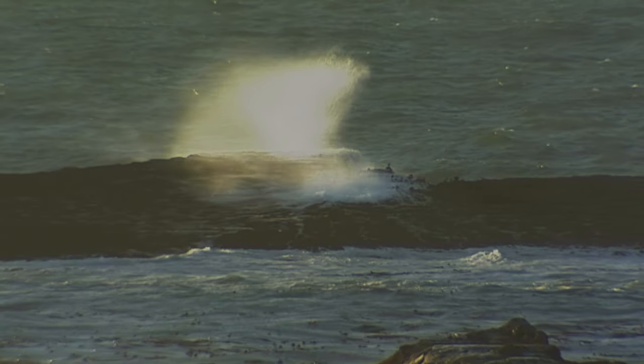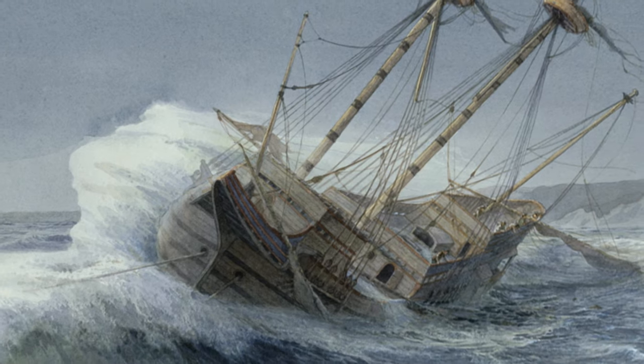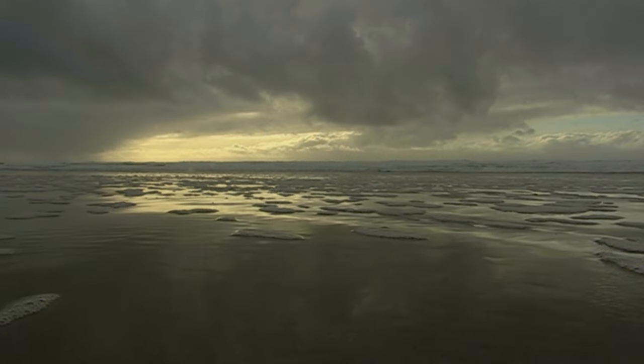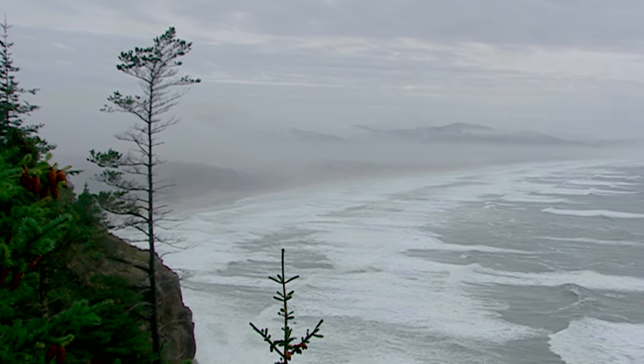The deadliest of all Oregon coast shipwrecks might have been the first one. A Spanish ship, a galleon — a huge cargo vessel, the earliest type of ship to sail the Pacific — broke up off Manzanita. Debris from that ancient ship has been washing up along this stretch of the northern Oregon coast for centuries.